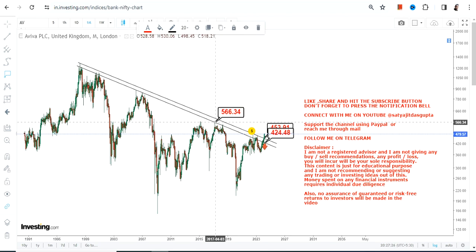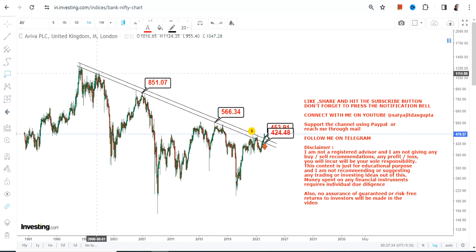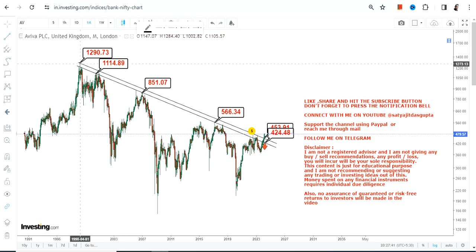Because Aviva PLC is now trading and sustaining at or above 453, what is currently active on the upside are targets starting with an immediate target of 566, then the next big target of 851, and further extending somewhere between 1100 and 1290 to 1300 as far as the long-term trend is concerned.